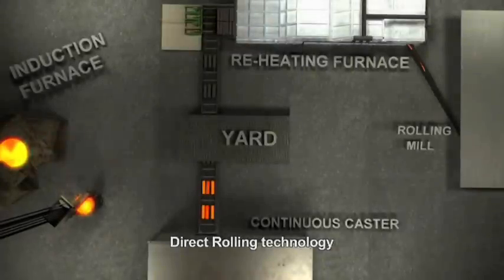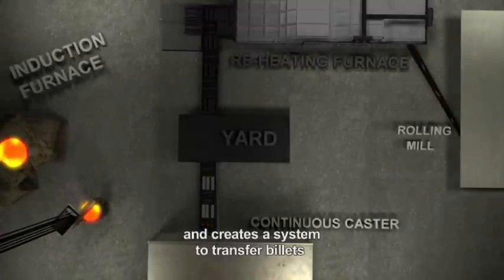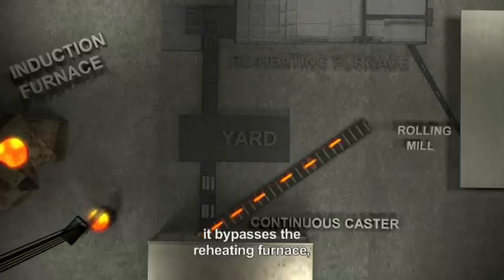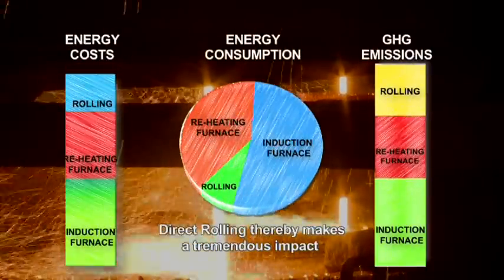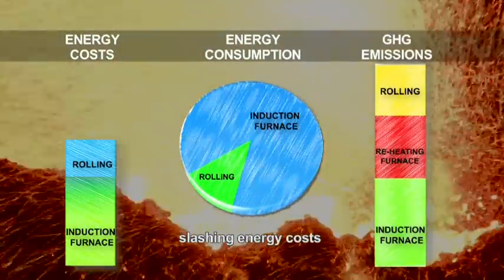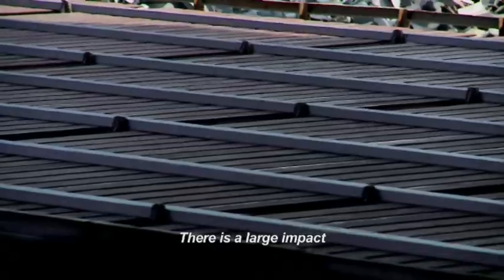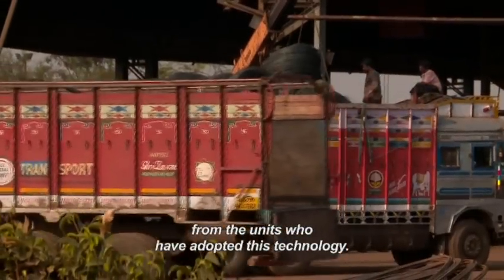Direct rolling technology disrupts this traditional layout and creates a system to transfer billets directly from the continuous caster to the rolling mill. In doing so, it bypasses the reheating furnace, making it redundant. Direct rolling thereby makes a tremendous impact on energy consumed, slashing energy costs and driving down greenhouse gas emissions. There is a large impact on the economics of the rolled product from the units who have adopted this technology.